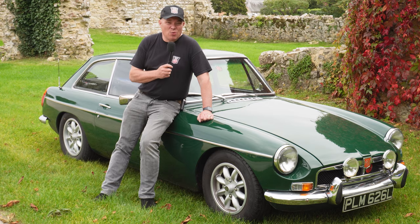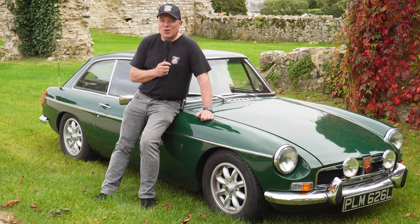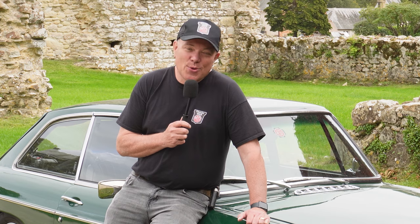So that's it — MG100 at Bewley — lots and lots of lovely MGBs. If you've enjoyed the video please give it a like, hit the subscribe button and the bell to get notified when we upload new content. As always, thanks for watching and take care.